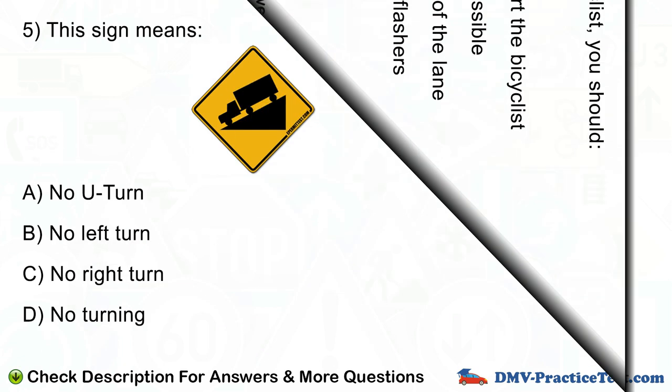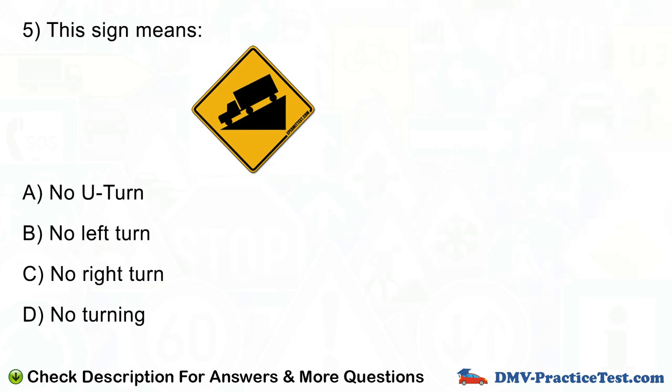Question number 5. This sign means: A. No U-turn. B. No left turn. C. No right turn. D. No turning.